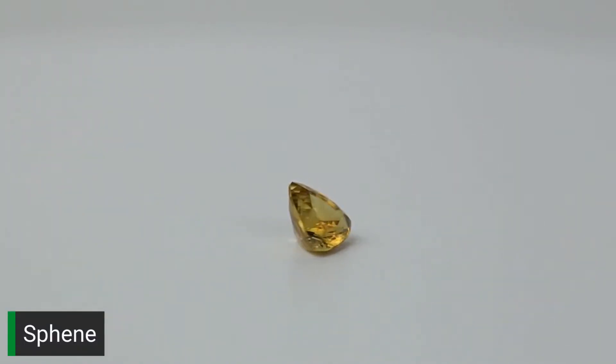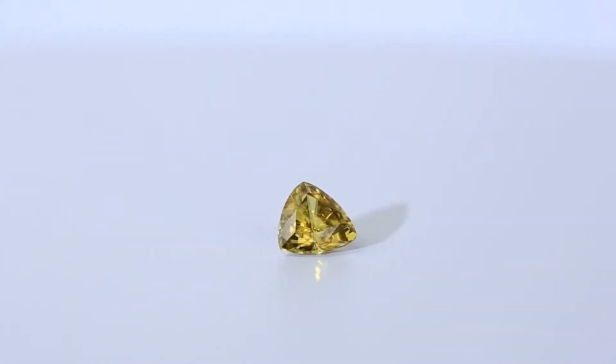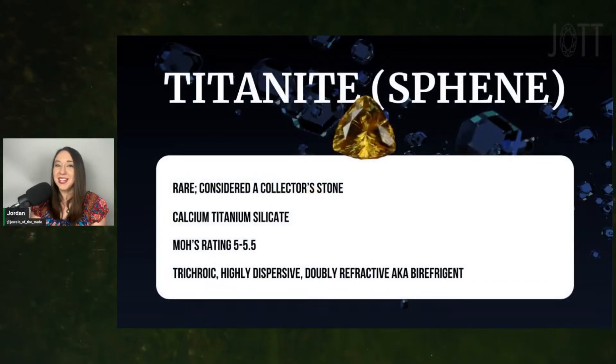Sphene is doubly refractive, like moissanite, which is partly why it's really hard to take video of. Sphene can be very expensive, but this stone was cheap because of the size — I paid less than $100 because it's sidestone-sized. One day I would like to have a larger Sphene in my collection because some Sphene can be radioactive. It's not enough to be dangerous, but even if it were, I would still probably want it.